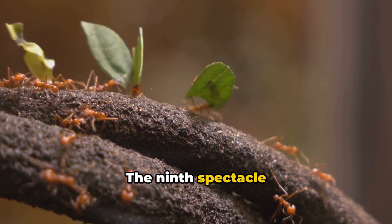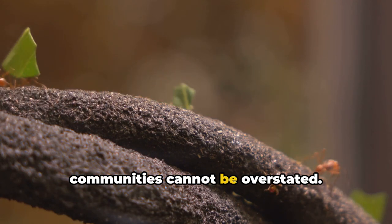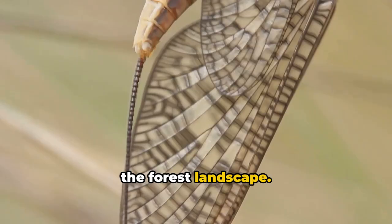The ninth spectacle we encounter is the leafcutter ants' foraging cycles. Their role in influencing plant communities cannot be overstated. They create intricate underground colonies, their constant foraging promoting plant growth and shaping the forest landscape.